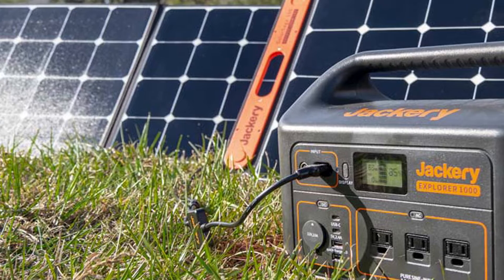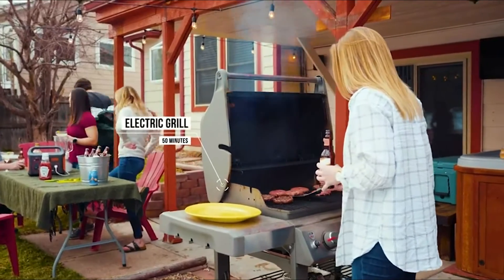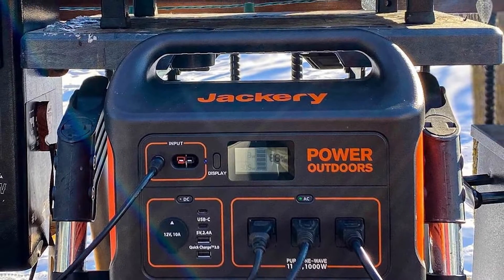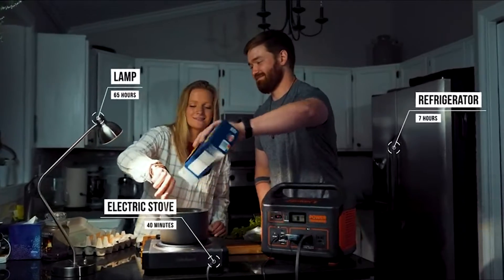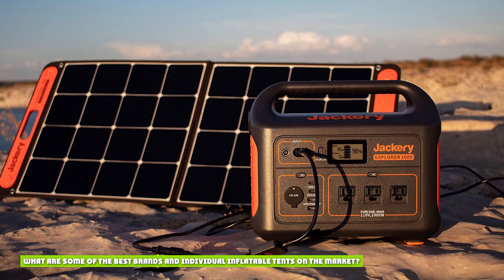A general first impression indicates a well-made product. The Explorer 1000 is obviously larger than the others in the Explorer range — it is, after all, their most powerful battery power station. Apart from the physical size of 33.3cm x 23.3cm x 28.3cm, the Explorer 1000 looks like any other Jackery Explorer product, elegantly molded from impact-resistant plastic.